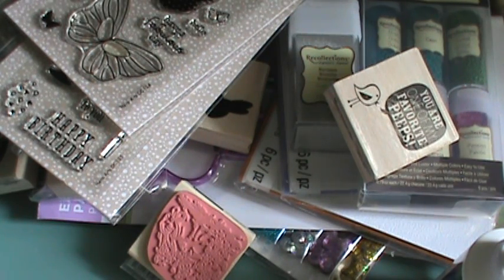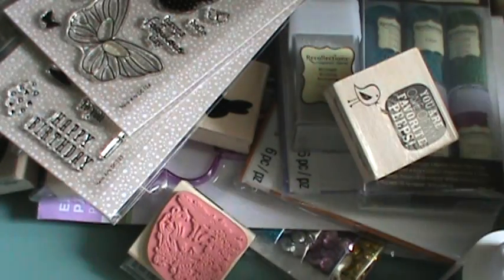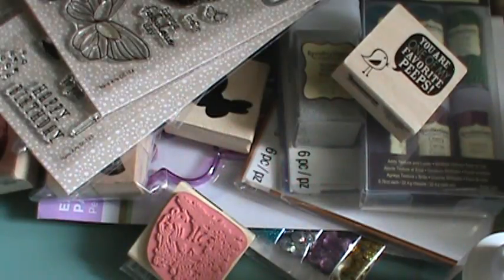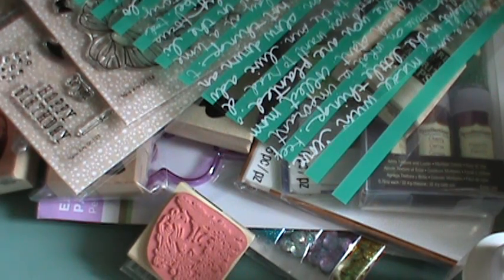I also forgot to mention a couple more Michael's Easter clearance finds. I found this Mason jar for about a dollar seventy-nine, and these berry baskets for 89 cents — look how cute they are! Then I saw Marissa use these acetate sheets from We Are Memory Keepers and thought they were so cute. They're 99 cents regular price but I used a 50% off coupon on them.